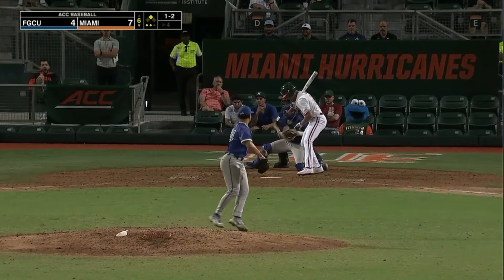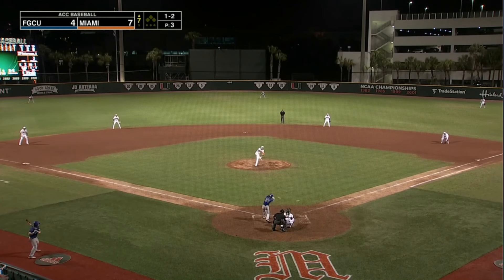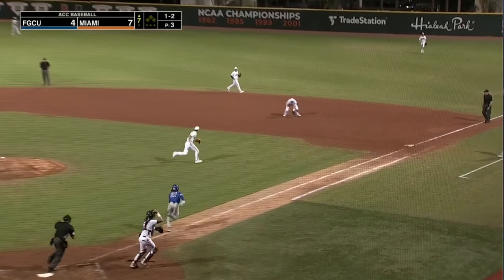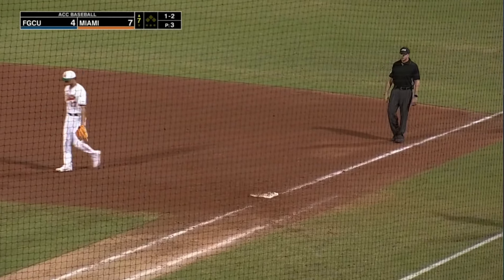And the pitcher on the way — strike three called. Villegas, Long, and Costello to the Miami outfield. This one grounded to Torres — underhand toss to Notterman in time. One out here in the seventh.